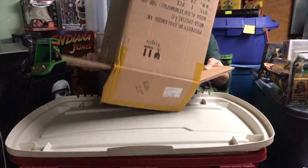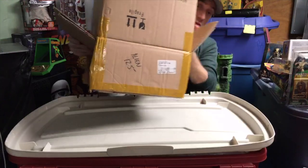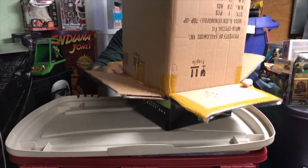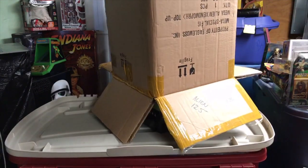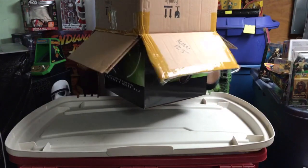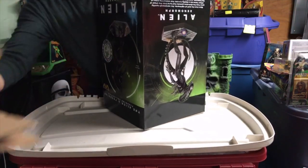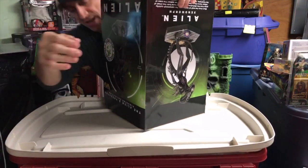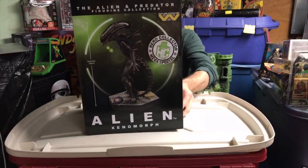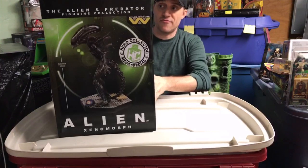It is double-boxed, so if you order anything from Eagle Moss, you've got a really good chance it's not gonna be damaged. I really hate taking it out of the box but I want to show it to you because it's very cool, and it was Alien Day yesterday and I didn't get it out. So this is Eagle Moss Hero Collectors' Xenomorph from the Alien and Predator figurine collection.